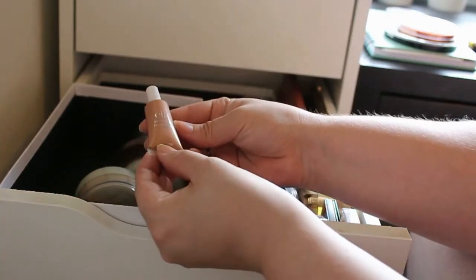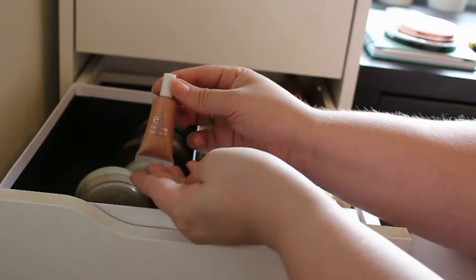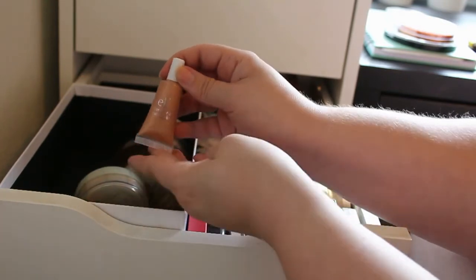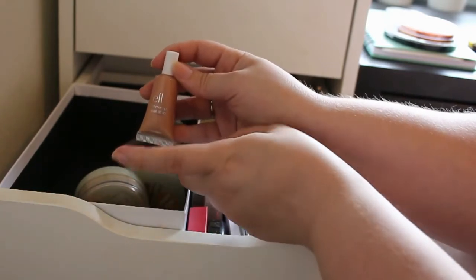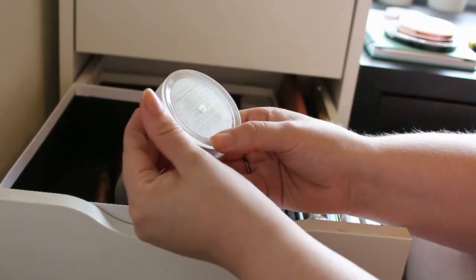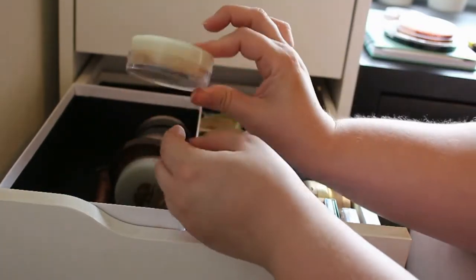And then I got this little L'Oreal Shimmer Face Whip bronzing thing. This is in the shade Golden Peach. As you can see I have barely touched it, so I'm going to give this a try because I'm getting more into liquid highlighters and bronzers. And then I got this Origins Multi Grain Makeup in the shade 02 Light Medium, and this is definitely too dark for me, so this is going.